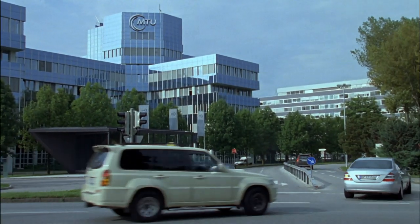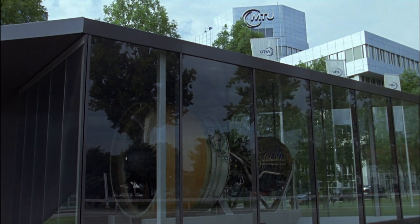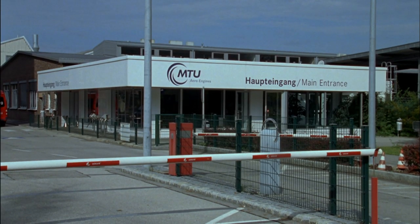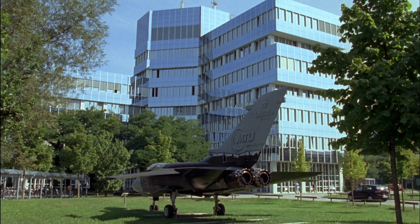MTU Aero Engines is Germany's leading engine manufacturer and an established global player in the industry. It engages in the development, manufacture, marketing and support of aircraft engines in all thrust and power categories as well as industrial gas turbines.